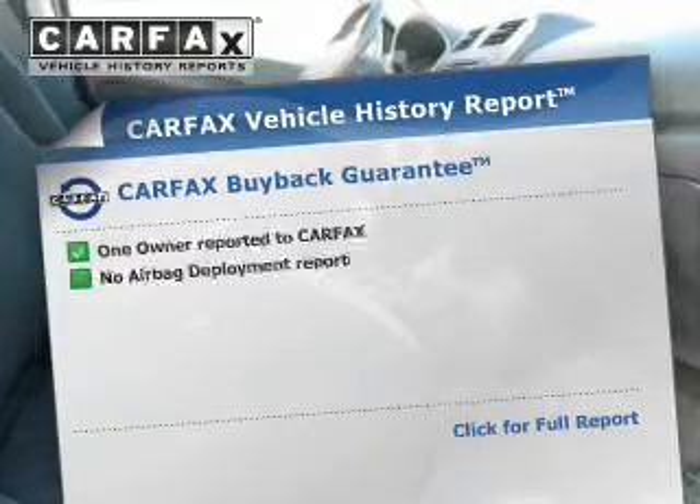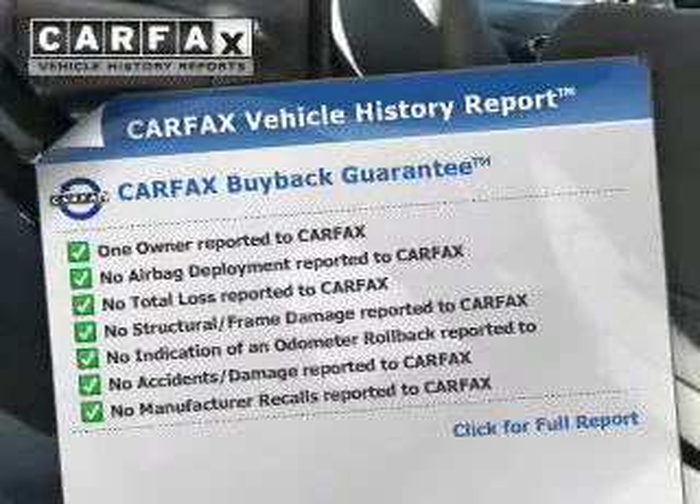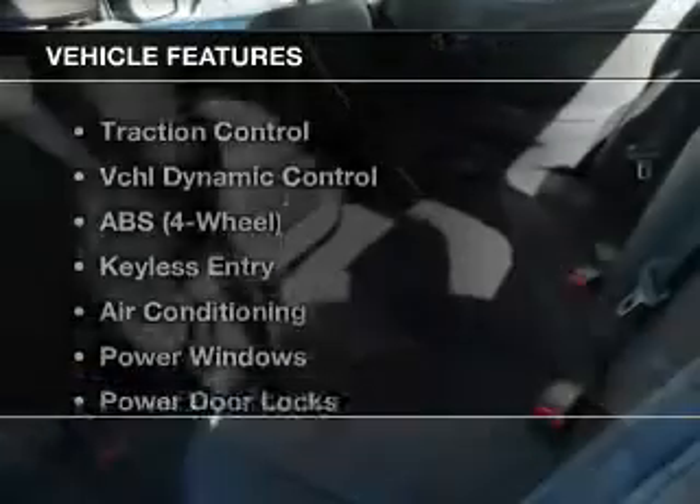Rest easy knowing this vehicle comes with a Carfax Vehicle History Report from Carfax, the most trusted provider of vehicle information. And with these notable features,